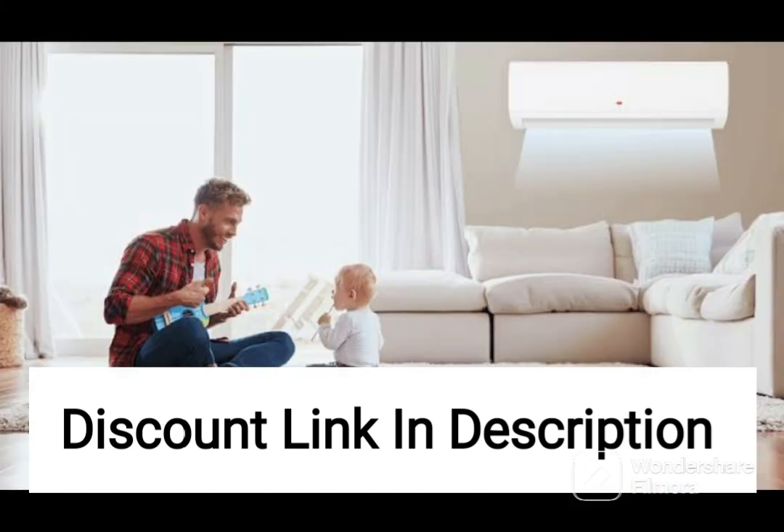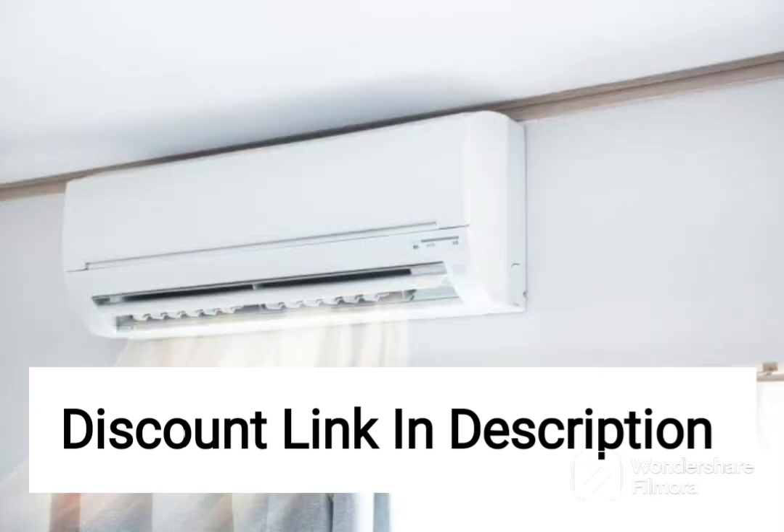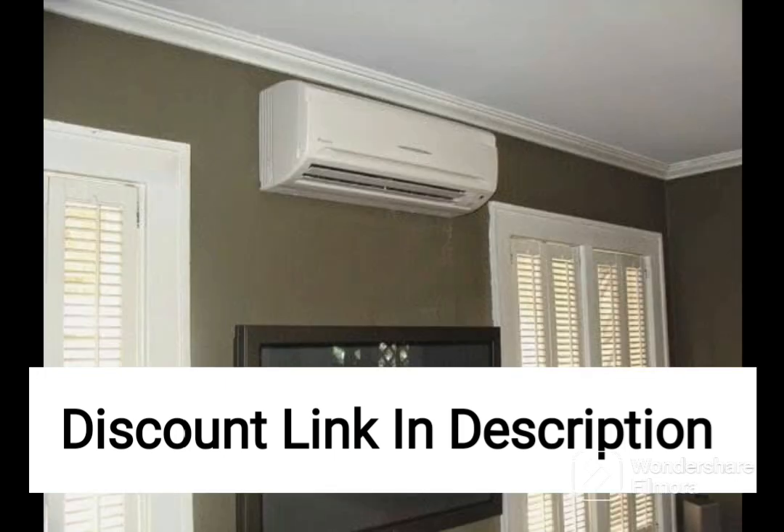Additionally, it comes with various features such as sleep mode, turbo mode, and auto-restart function, providing a convenient and comfortable cooling experience. The AC has a sleek and modern design with an elegant white finish, making it an attractive addition to any room. It also comes with stabilizer-free operation, ensuring that the AC can operate even in cases of voltage fluctuations, protecting the unit from damage.